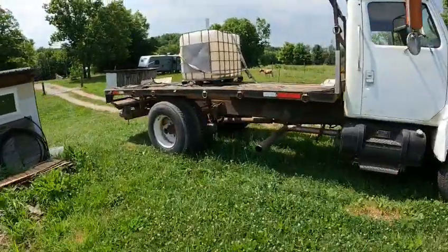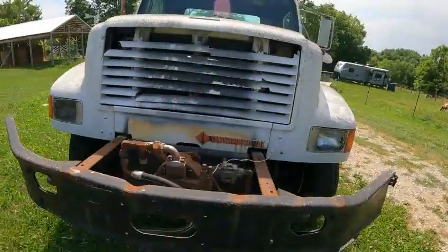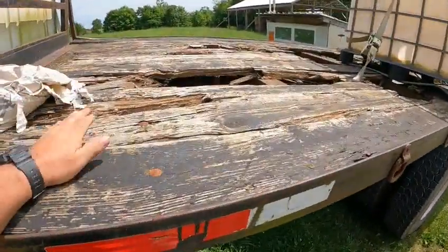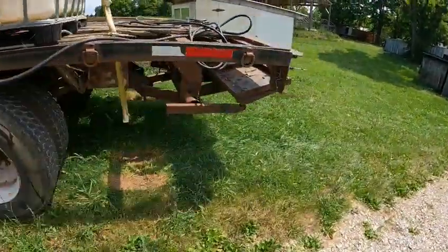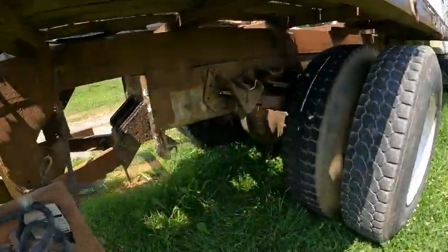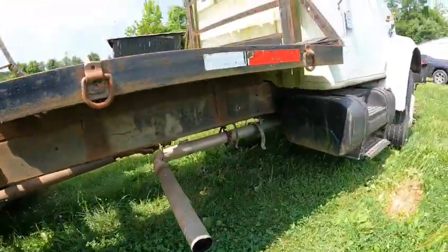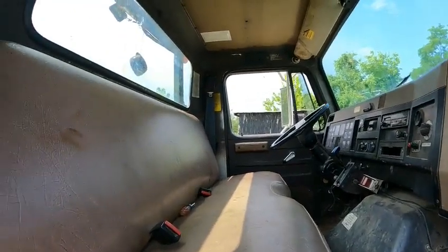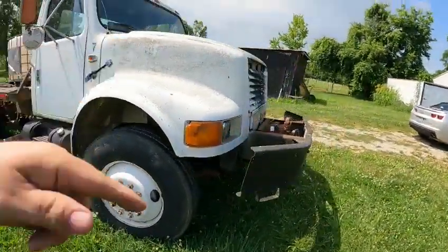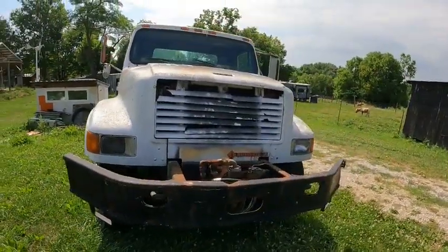First things first — this whole flatbed truck is for sale. It's an old International with a really nice steel bed; the wood needs to be replaced obviously, but the tires look good and it's got a lift gate. Super clean frame, exhaust looks good, and the inside is super clean. It's even an automatic. If you're interested, look down to the link in the description and reach out to them.